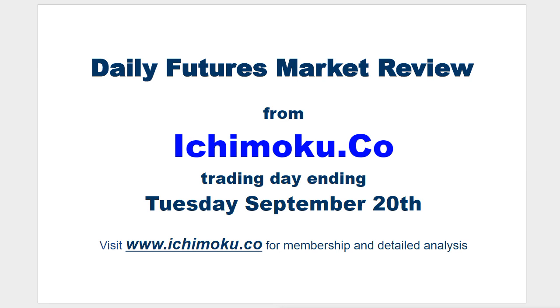Hello everyone, welcome to the Ichimoku.co daily futures market review for the trading day ending Tuesday, September 20th.